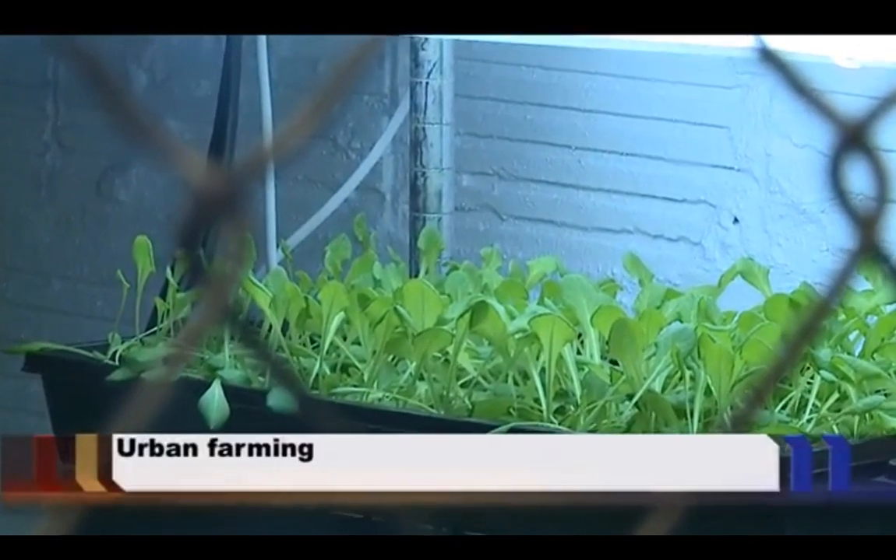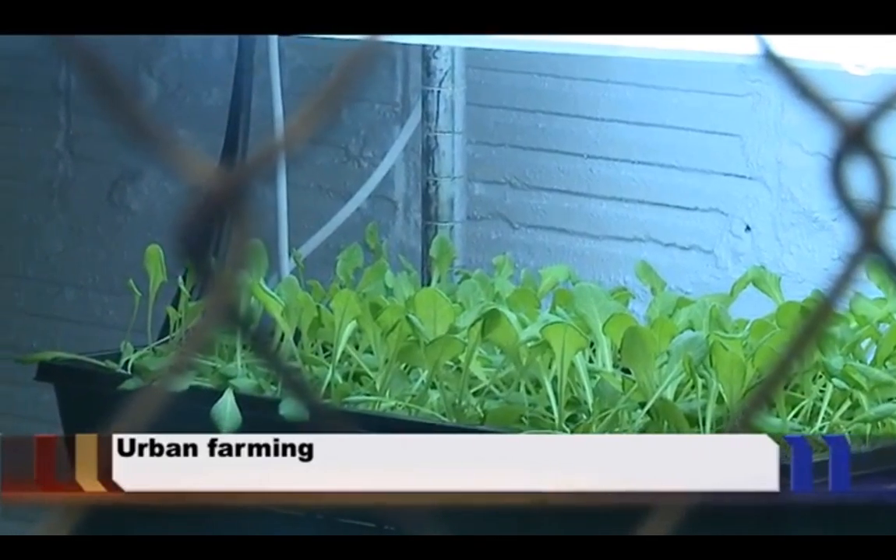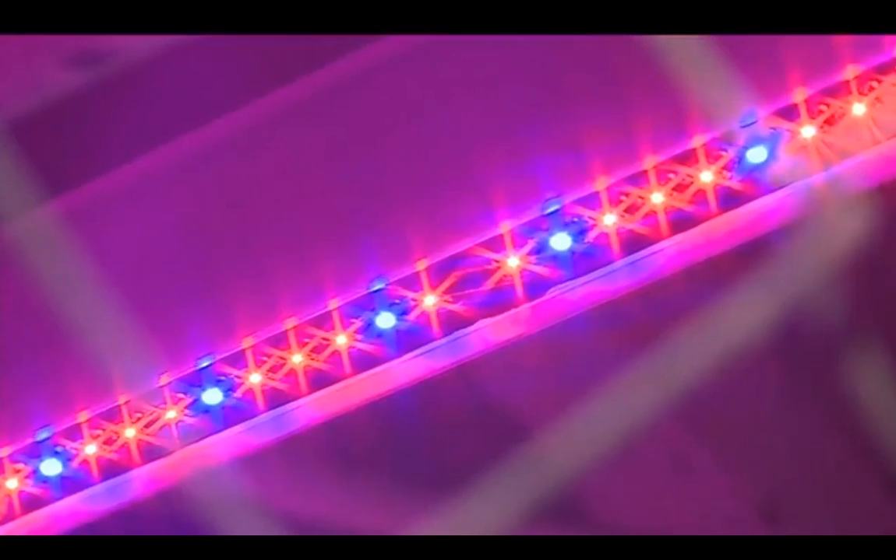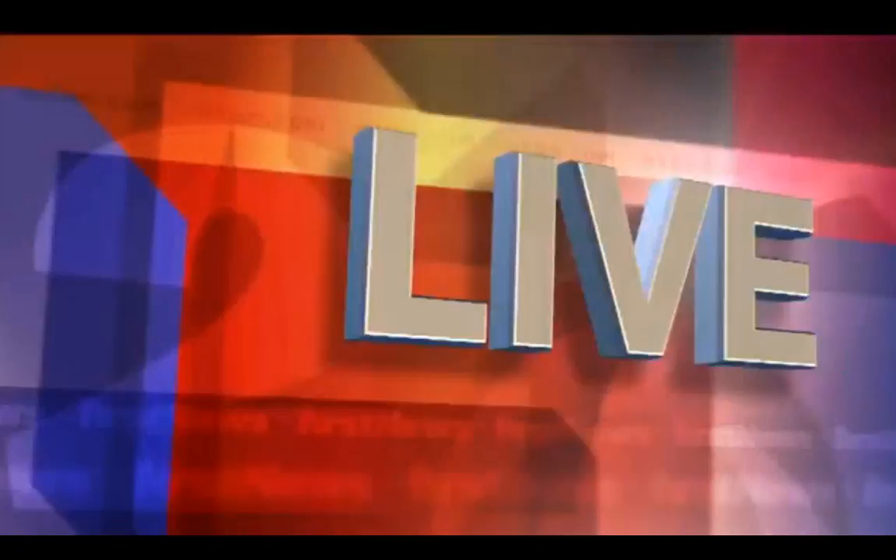A head of lettuce in a recycled juice bottle — that's how a husband and wife entrepreneur team started their business. Now their produce is being served around town. Urban farming keeps getting more popular in Youngstown, where everyday people grow fresh vegetables in their backyard and sell them. But now there's indoor urban farming. 27 First News reporter Julie Bersick introduces us to the couple.